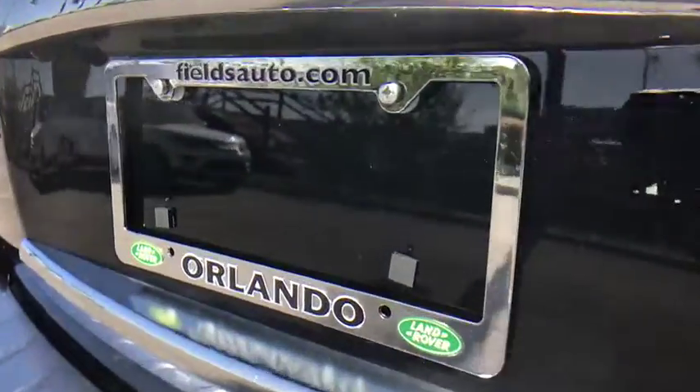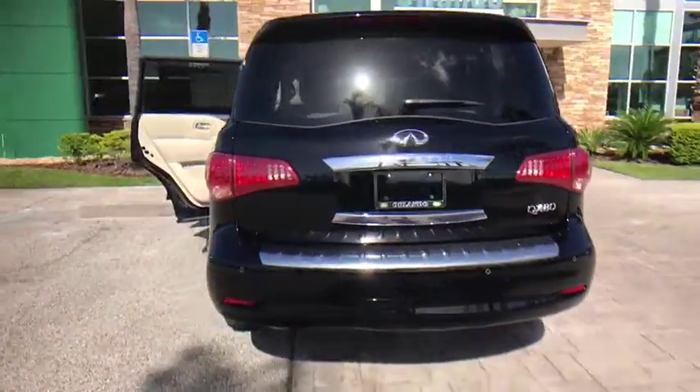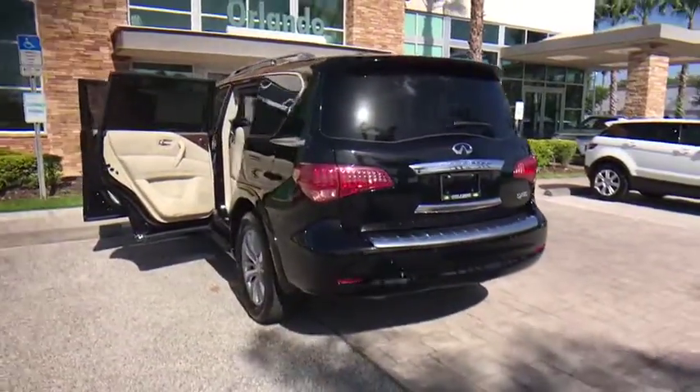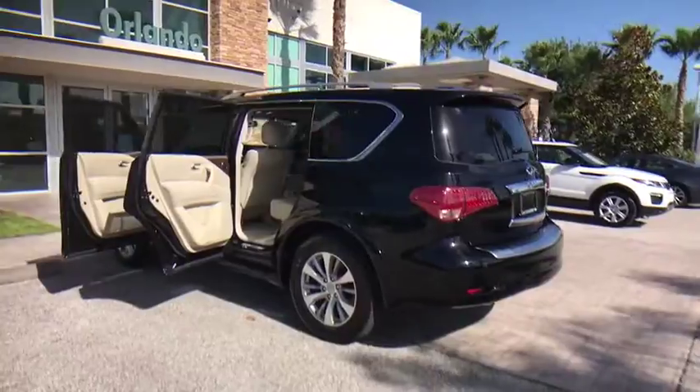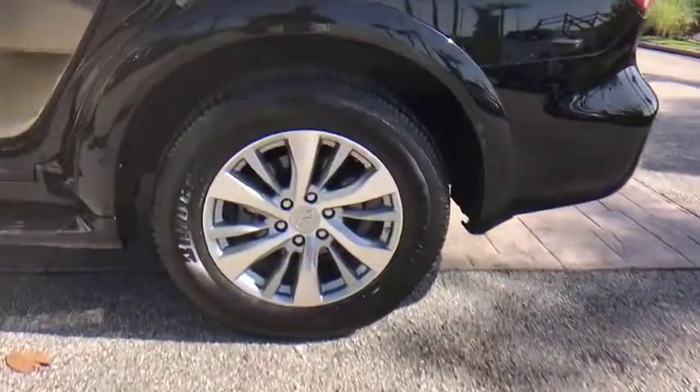This vehicle has less than 20,000 miles. Here are some of this vehicle's great options: traction control, keyless entry, remote engine start, steering wheel audio controls, navigation system, tow hitch, anti-lock braking system, power liftgate.